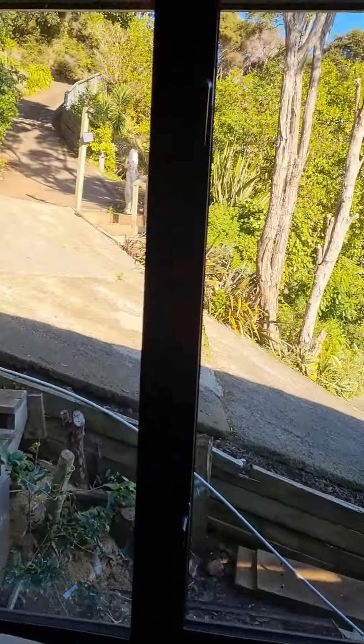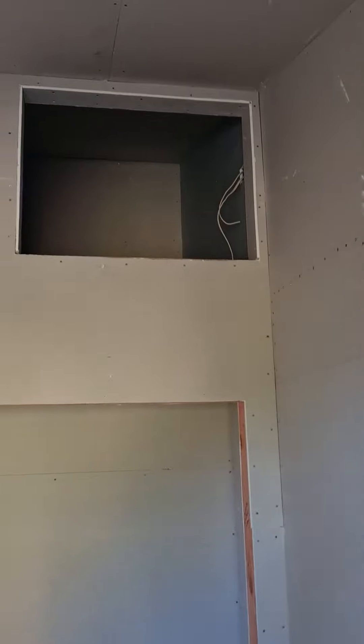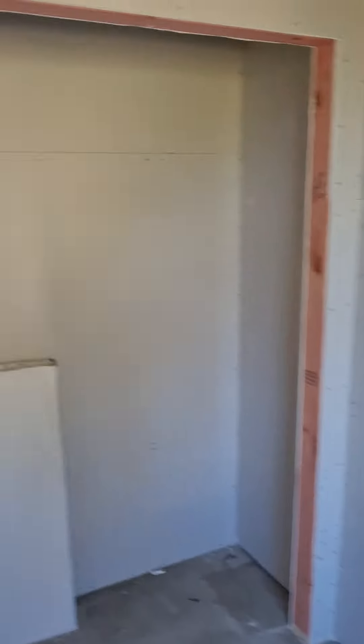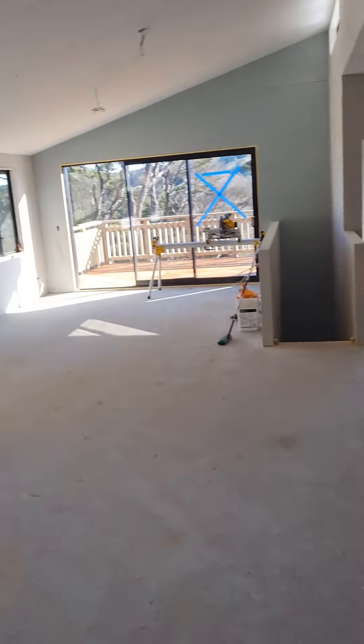We've got a little closet here for coats and stuff. This is Leo's room — that's the view from his window. He's got a little cubby hole up there, so we're going to put a ladder up here and a big bean bag at the bottom so he doesn't hurt himself.